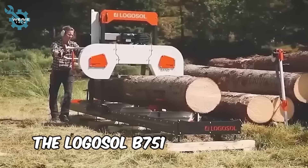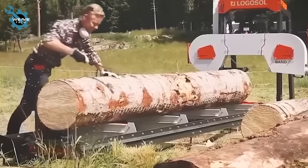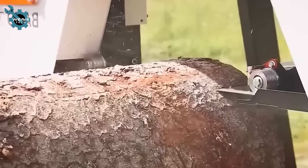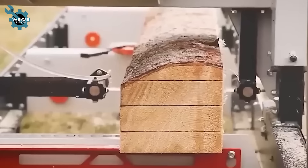The Logosol B751, building on its predecessor's precision, is a bandsaw designed for high accuracy and easy upkeep. It handles logs up to 750mm in diameter and 4.8m in length with a robust 13hp engine.